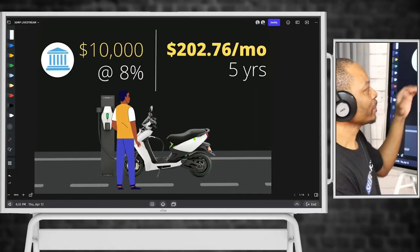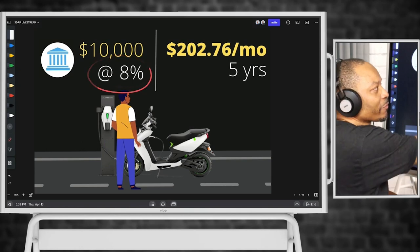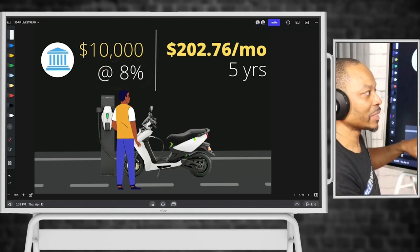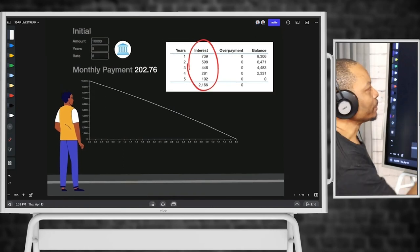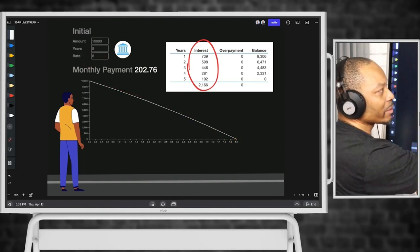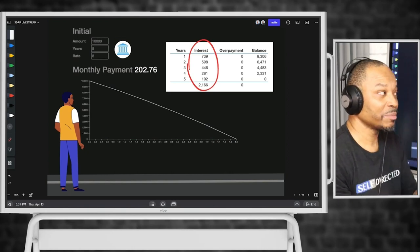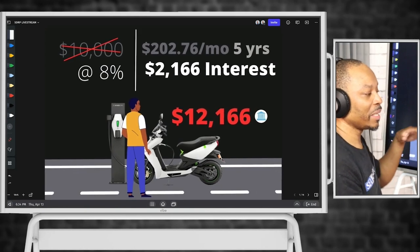From a traditional financing perspective, you've got this $10,000 vehicle. You go to your local bank and end up being offered 8% on that $10,000. If you were to pay that with a monthly payment of about $202 a month over a five-year period, what does that look like? At $10,000 over five years at 8%, you would have paid that vehicle off and paid about $2,166 in interest. So $10,000 was the cost, but you ended up paying about $12,166 in total over that five-year period.